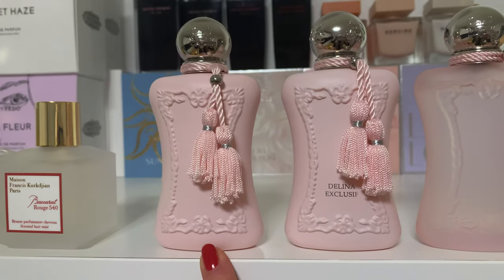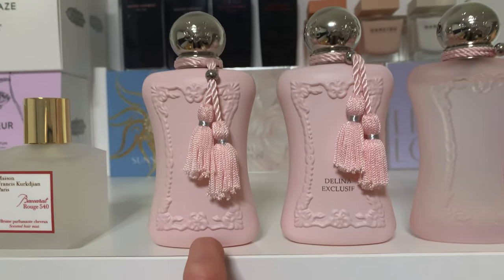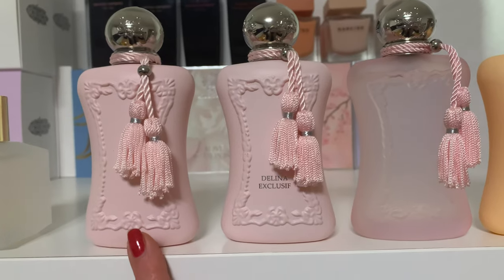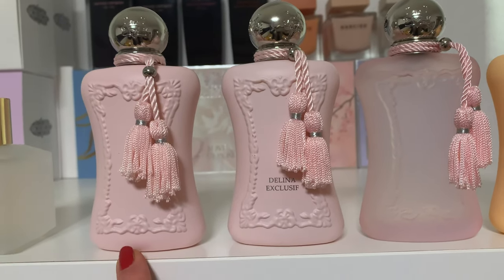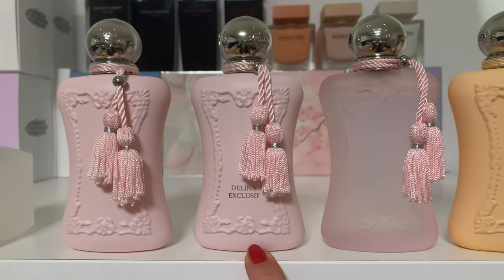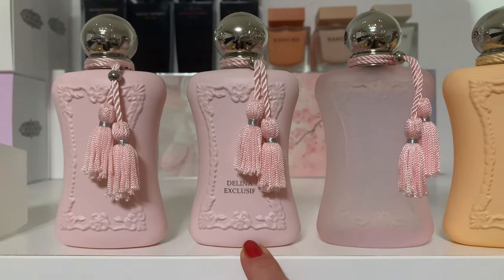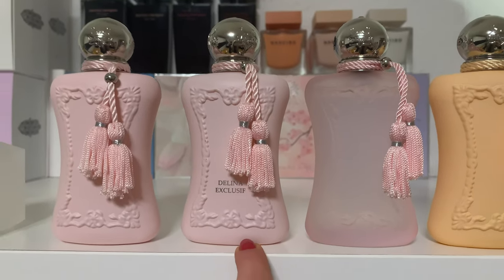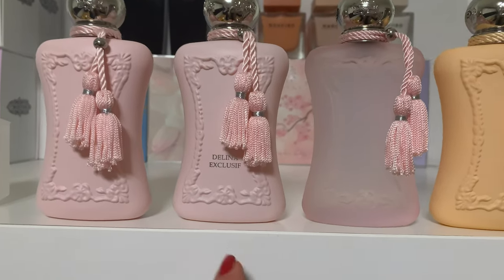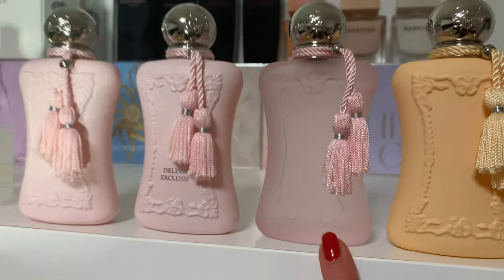Here we come to Parfums de Marly. I have my Delina — the normal one, my love-hate relationship. I love her but sometimes she's too heavy for me. Still a great feminine scent, rhubarb with flowers. Then Delina Exclusif — the sexier sister, powdery with incense, great scent, and my number one. Longevity on all Delinas is very, very good with no issues.